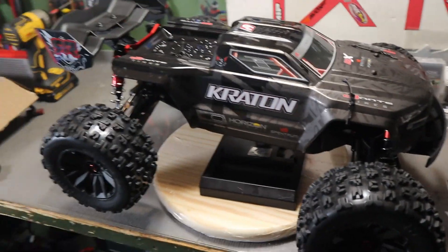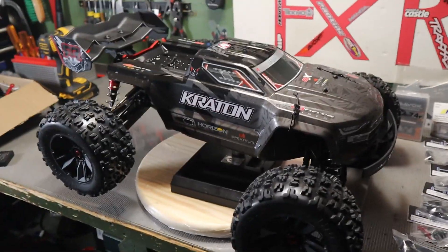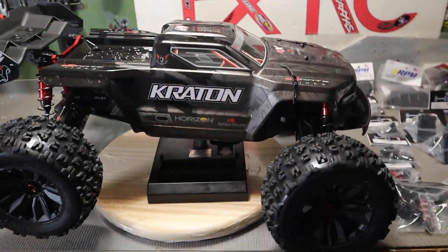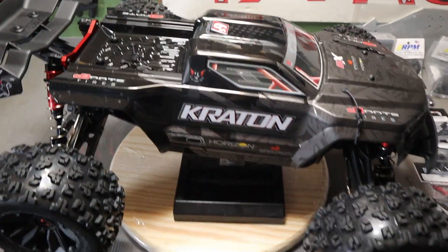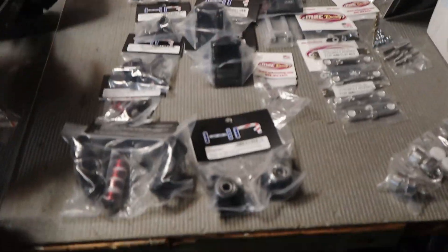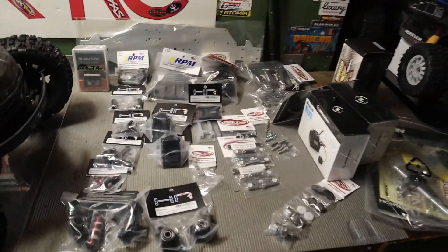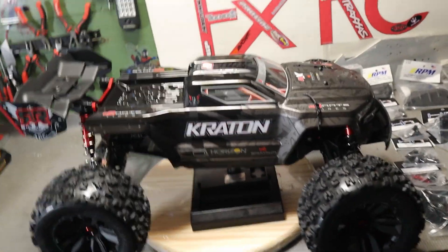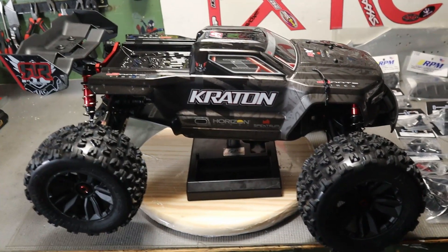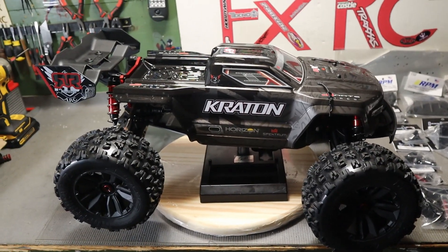If you're new to the channel, what I try to do here is take already pretty sick RCs and try to make them even sicker. Look at all that. If you are new, you should consider subscribing, definitely give me a thumbs up, and maybe even sharing the video.